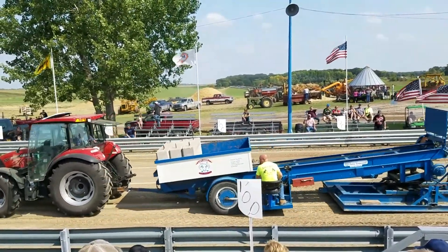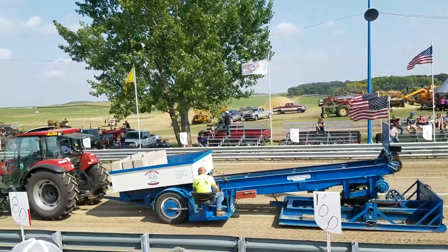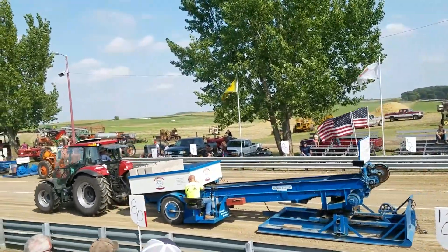Next up is Andy Ackerman on the farm water, and they're here at Hampton.